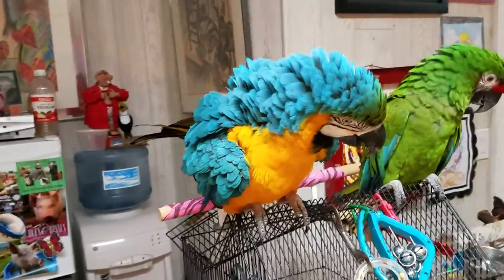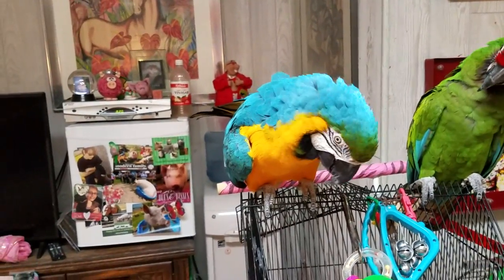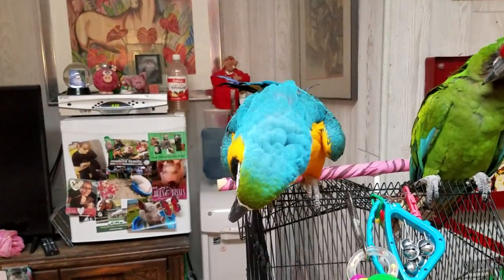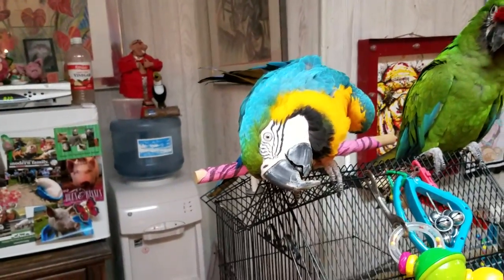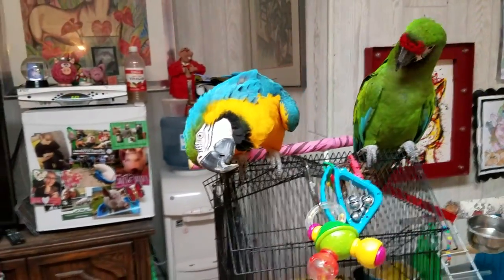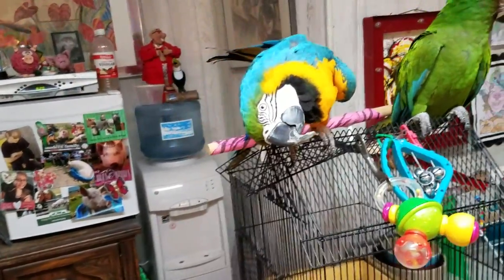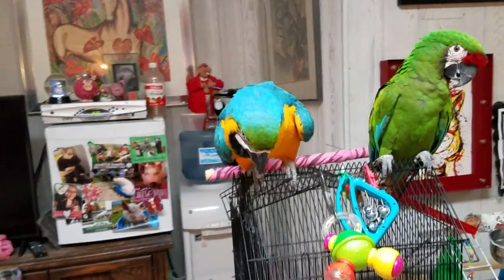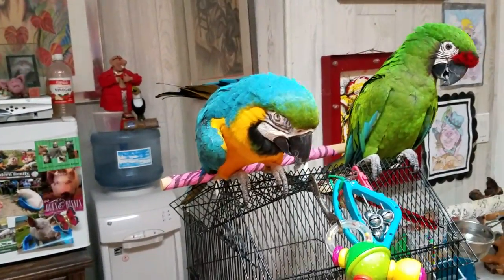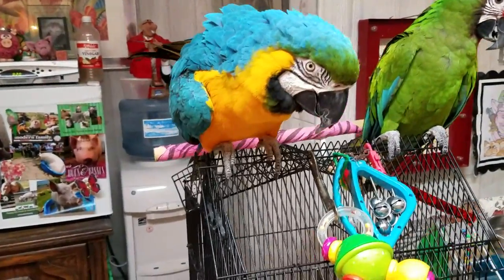Her name is RJ. I named her after my nephew, Ryan Jason. She was in a pet store for a little over a year and she had a broken toe. I would visit her all the time. They gave me a wonderful price on her, and that's how she came into my life.